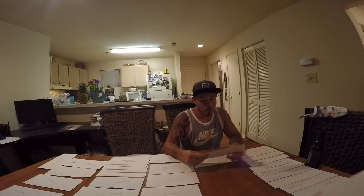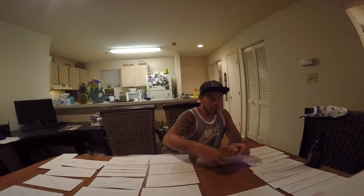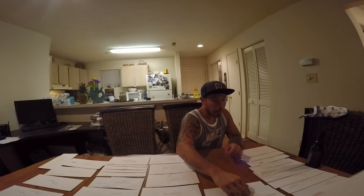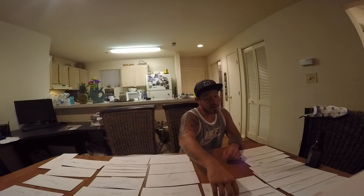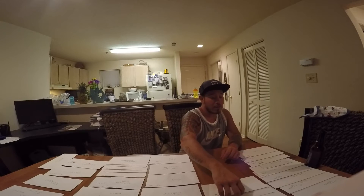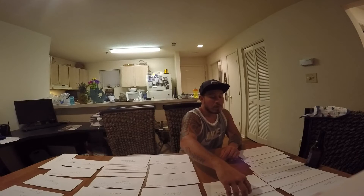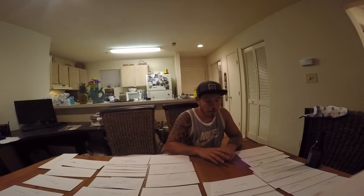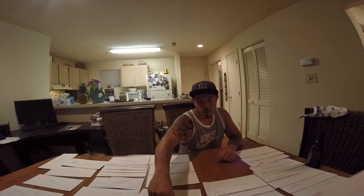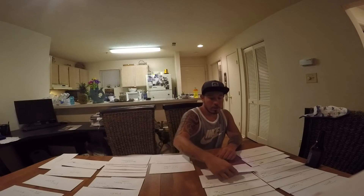Our daughters are in gymnastics, so we break that up quarterly. The boys are in jujitsu, also broken up quarterly. For groceries, I've got us budgeted at $150 a week — that might not sound like much for seven kids, but we're able to manage. We eat pretty healthy and stretch our food pretty far. Gold's Gym we also break up quarterly.